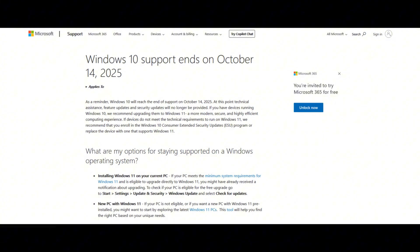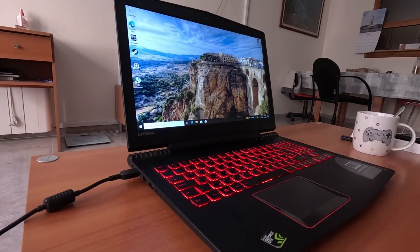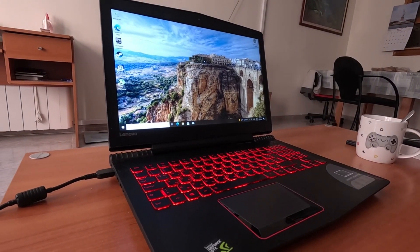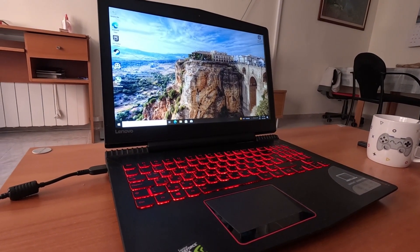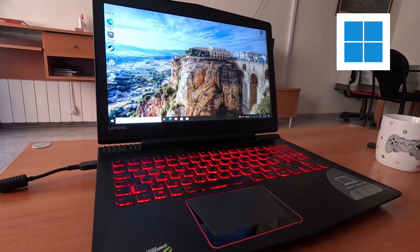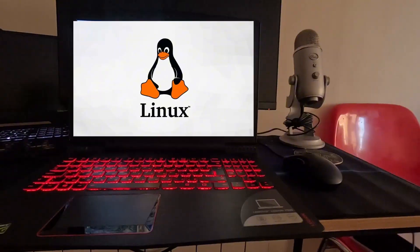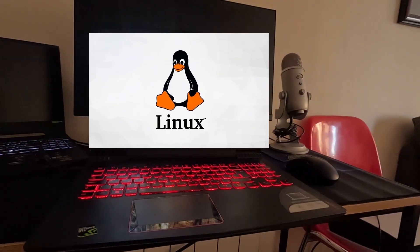But there's one more challenge ahead. Windows 10 support is ending soon, which means this laptop's days are numbered. So in the next video, I'll try installing Windows 11 on this unsupported machine to see if it can survive in 2025. And if that doesn't work, maybe I'll try Linux instead. Make sure to subscribe so you don't miss it.